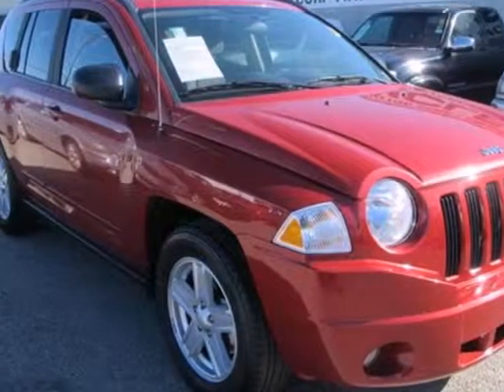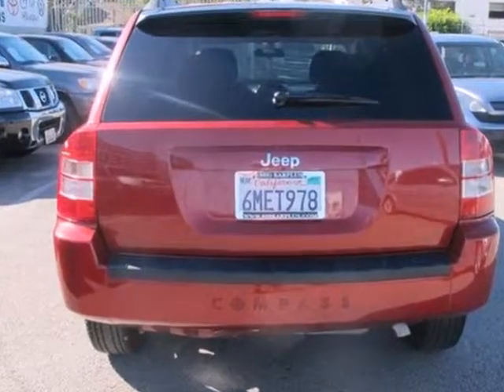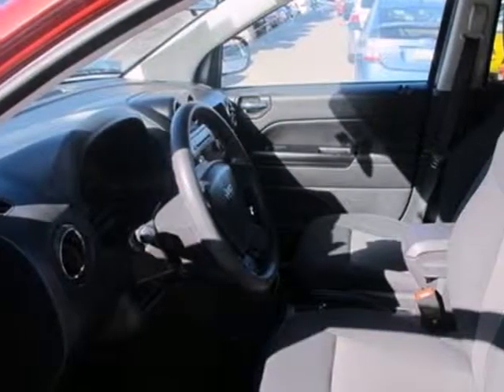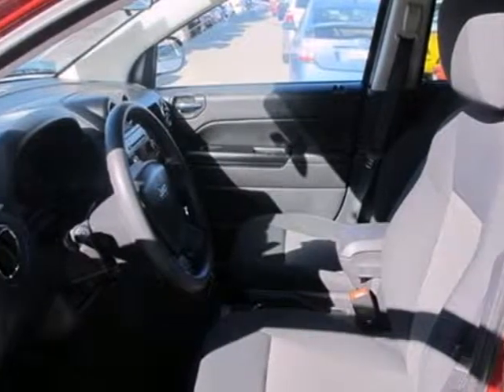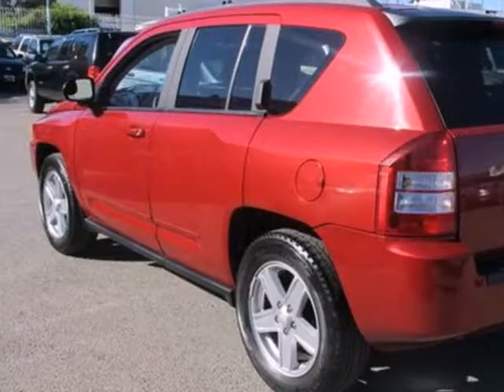It's a 2010 Jeep Compass. Always a leader in innovation, Jeep gives the Compass standard high-tech features, including driver and passenger whiplash protection, variable intermittent wipers, and a premium audio system with MP3 input.